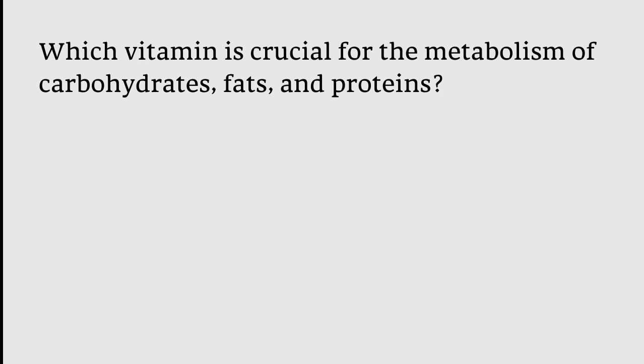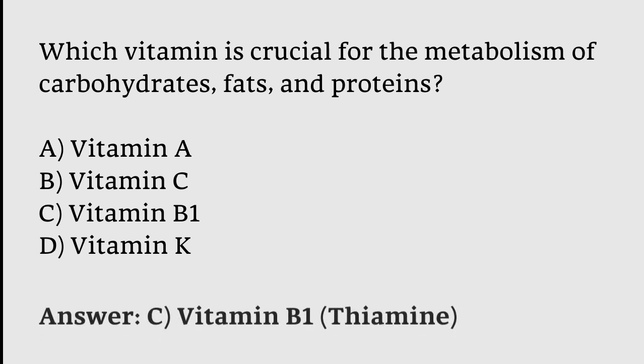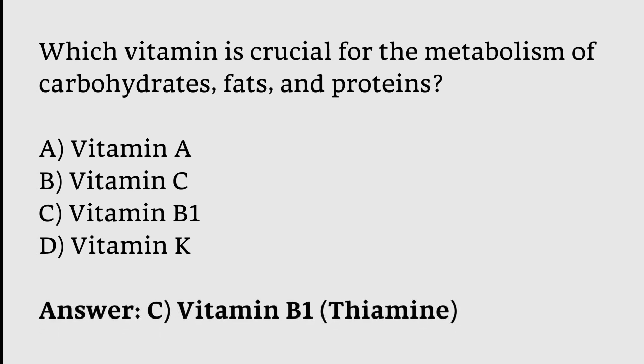Which vitamin is crucial for the metabolism of carbohydrates, fats, and proteins? Options: Vitamin A, Vitamin C, Vitamin B1, Vitamin K. The correct answer is option C — Vitamin B1 (Thiamine) is crucial for the metabolism of carbohydrates, fats, and proteins.